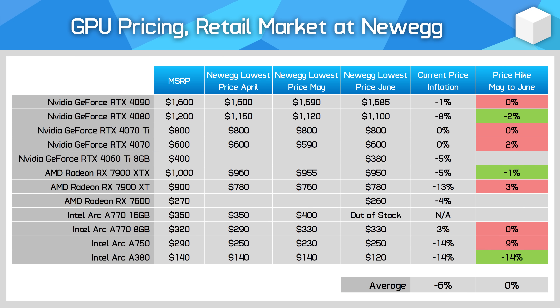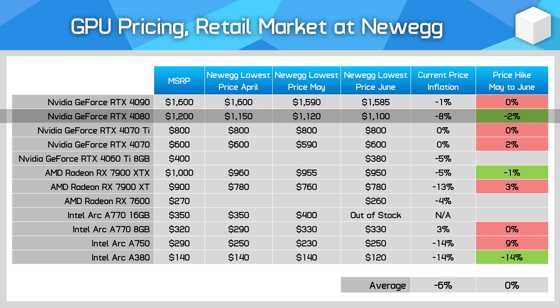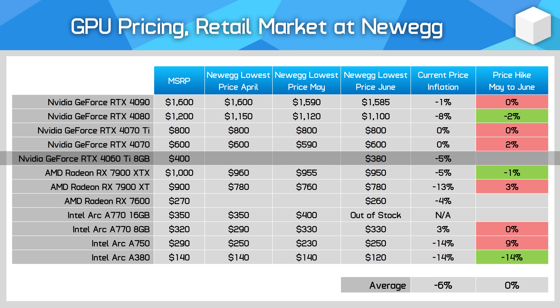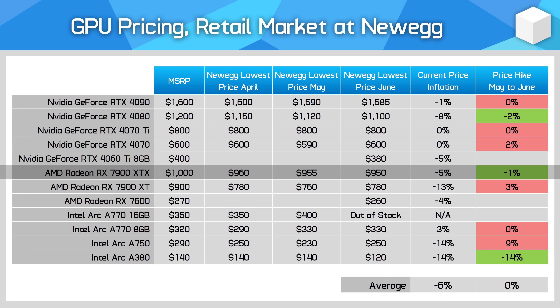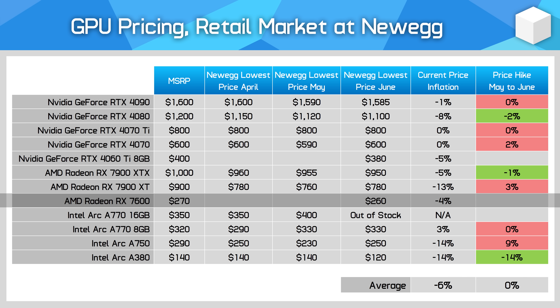As for current GPU prices, most models are being sold below MSRP at the moment, to varying degrees. There are two main exceptions from Nvidia — the RTX 4070 and the 4070 Ti — which have resisted price movement for now, and especially the 4070, I expect to remain at $600 for the foreseeable future. All other models from Nvidia and AMD are below MSRP. The RTX 4090 is just slightly below, the 4080 is $100 below, the 4060 Ti is $20 below already. On the AMD side, the RX 7900 XTX continues to sit $50 under MSRP, the 7900 XT is a whopping $120 under, and the RX 7600 is slightly below as well.